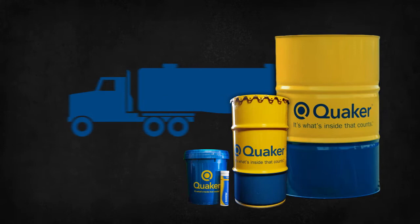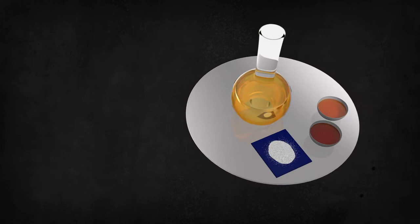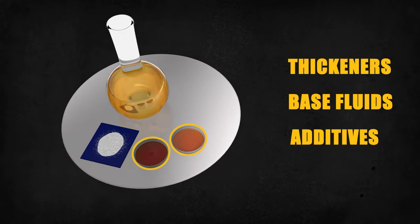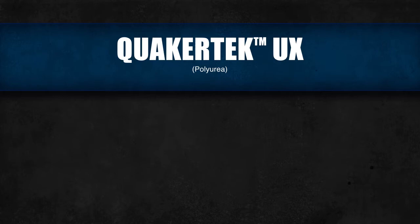Each of our greases is available in many container sizes, from cartridges to tank trucks. And each can be customized by adjusting the three components of grease: thickeners for consistency and holding power; base fluids, which provide lubrication; and fluid and solid additives for optimum performance in the application.